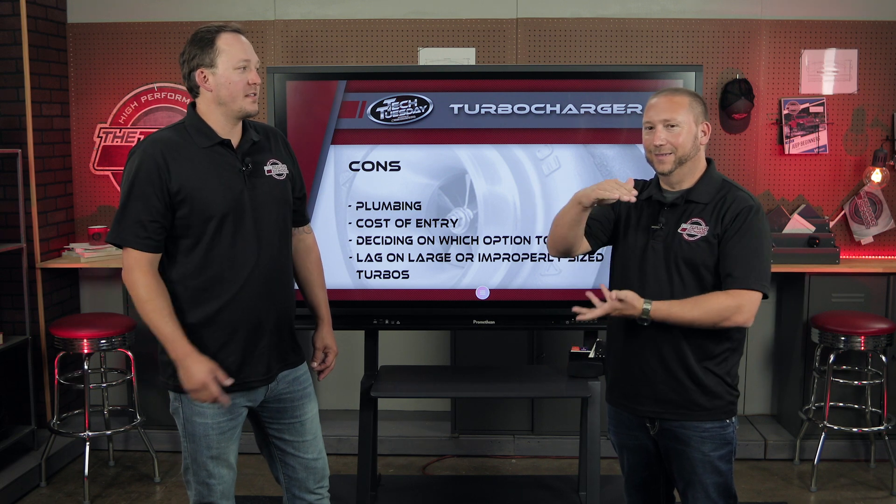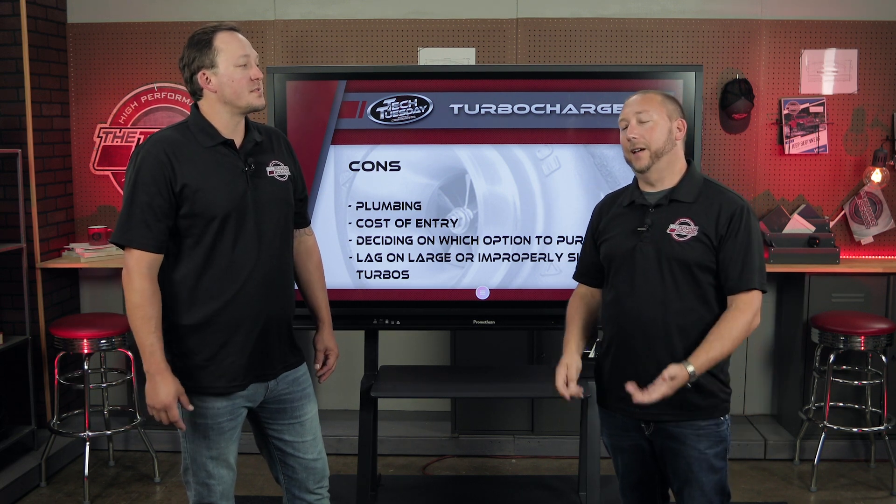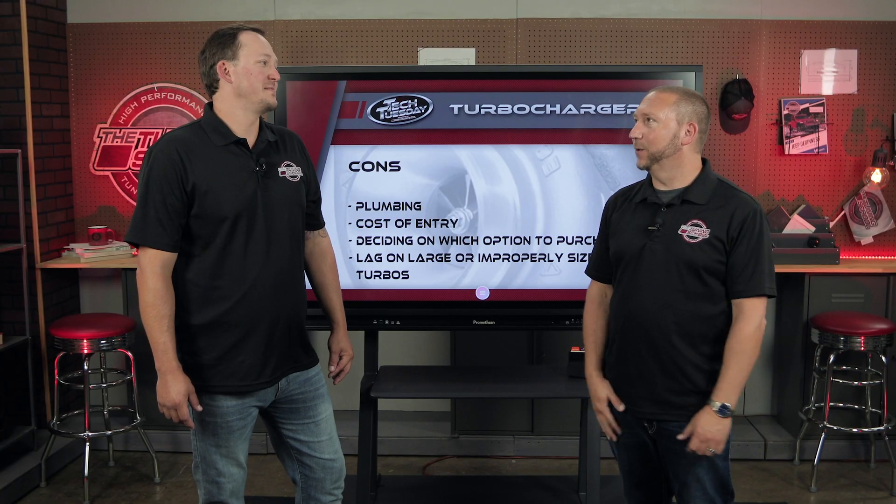What would you pick out of these force induction systems? For me, it depends on the car and what I'm using it for. Stoplight to stoplight might be a PD blower. For top end or more of a highway type application, it's more of a centrifugal or even a turbo — I love to roll into a turbo and get that torque. Either way, if the day ends in a Y, it's a boost day. Those are all winners.